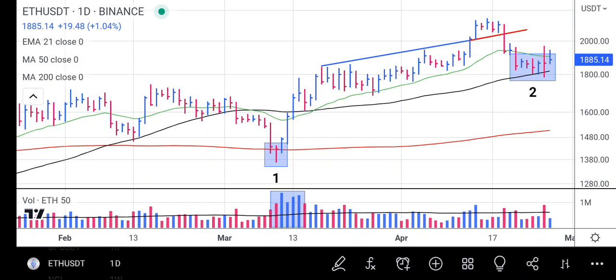Before it started dropping, the price came down again into the back of the trend line and has come down to touch the 50-day moving average — the black line — at around 1880. At that level, we are expecting Ethereum to bounce up and continue its rally.